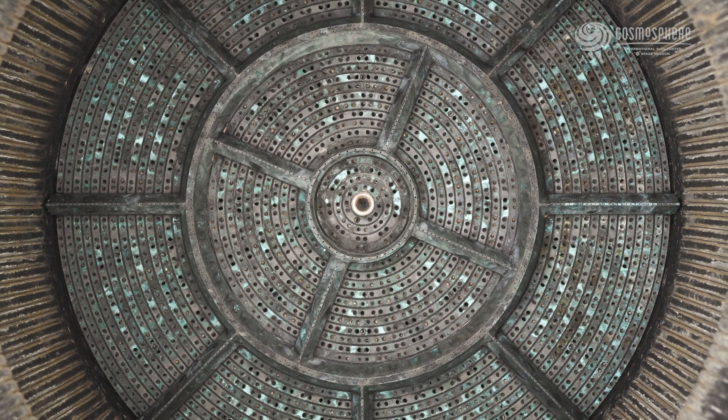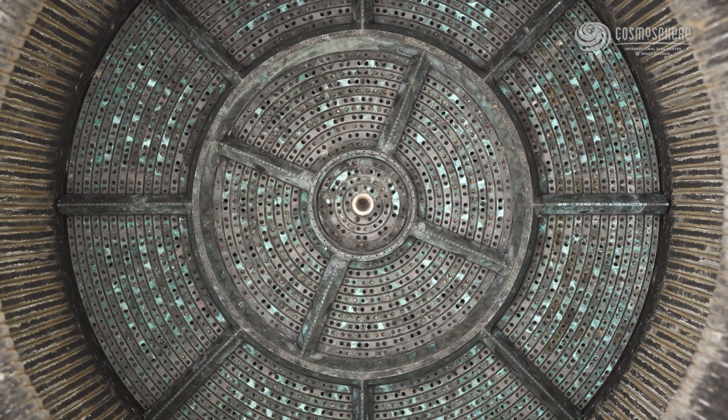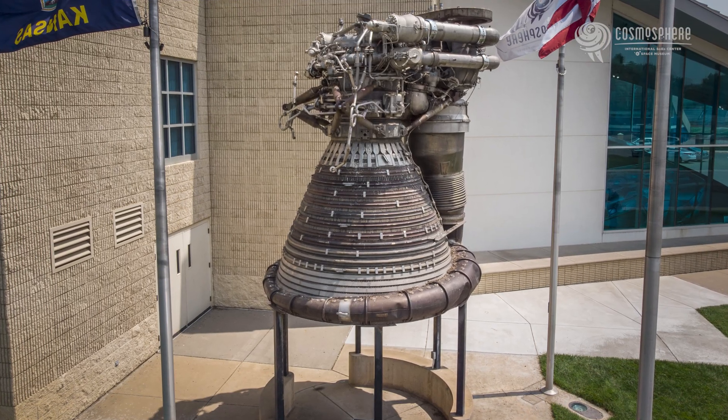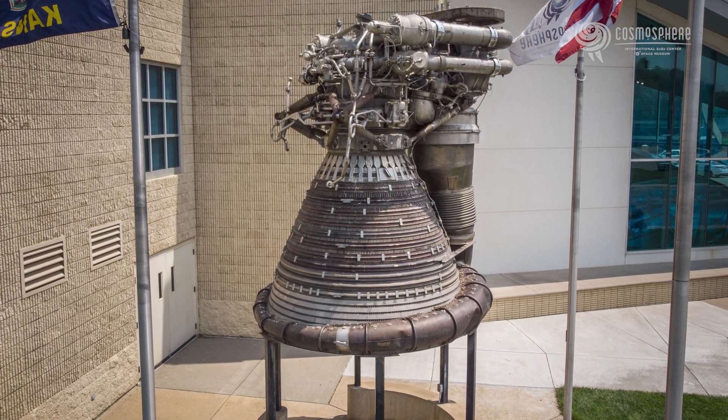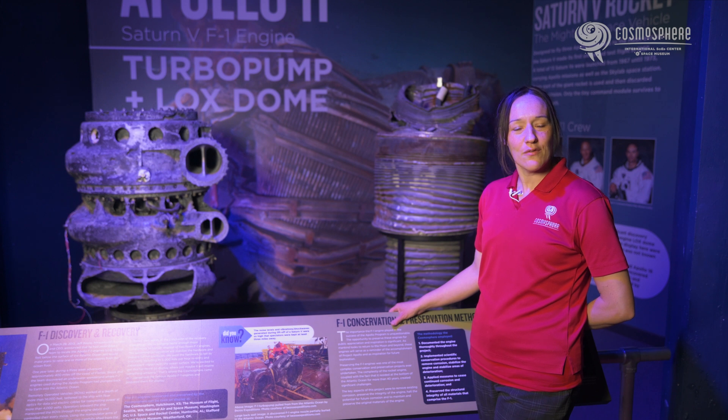Each F-1 engine was 19 feet tall, 12 feet wide, and weighed over 18,000 pounds. The engine was fueled by a mix of liquid oxygen and kerosene. Each Saturn V rocket had five F-1 engines attached to the S-1C first stage. The entire mission rested on the F-1 engines and their ability to get the rocket off of the launch pad.